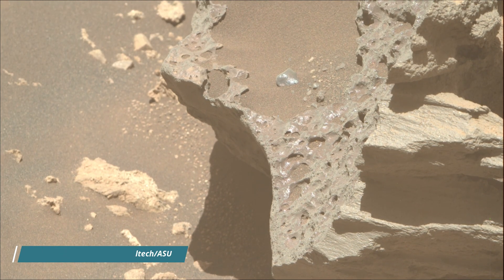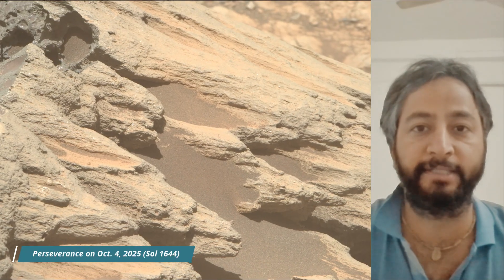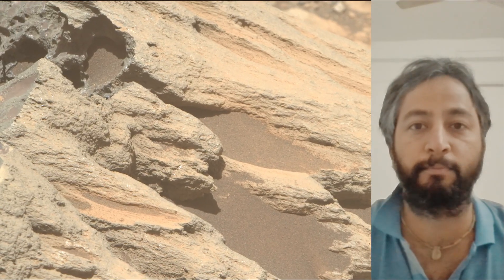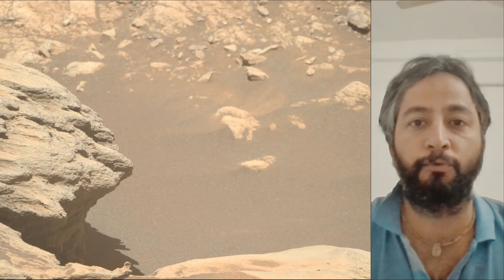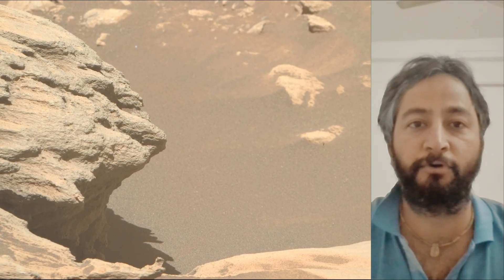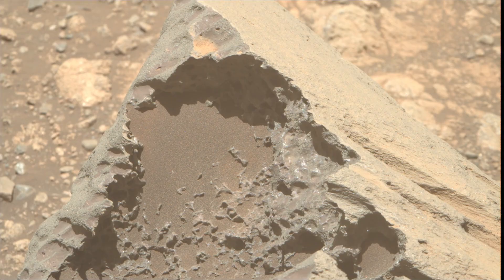These images were taken by MastCam, HazCam, and NavCam on board NASA's Mars Perseverance rover. NASA's Perseverance rover acquired most of these images on 4th October 2025, the 1644th Martian day, or sol, of the Perseverance rover mission on Mars.